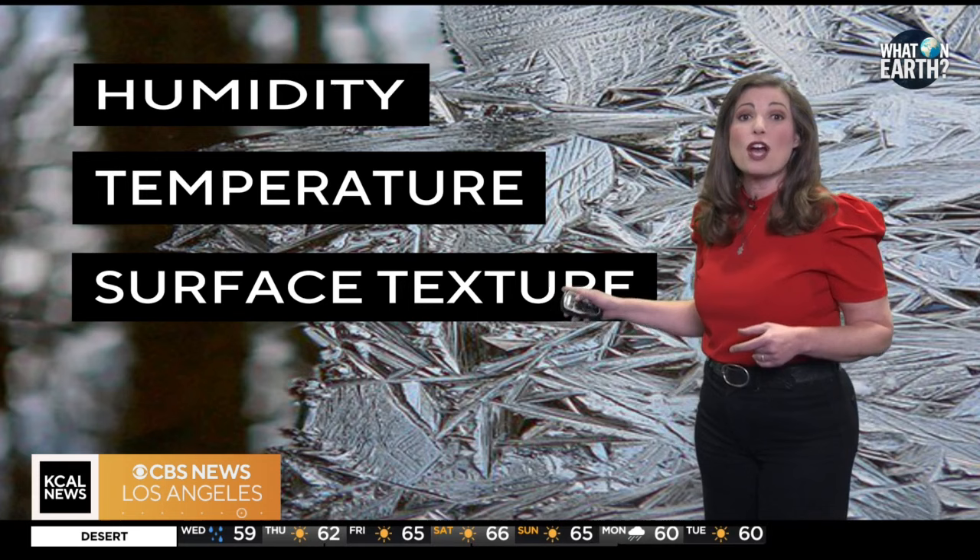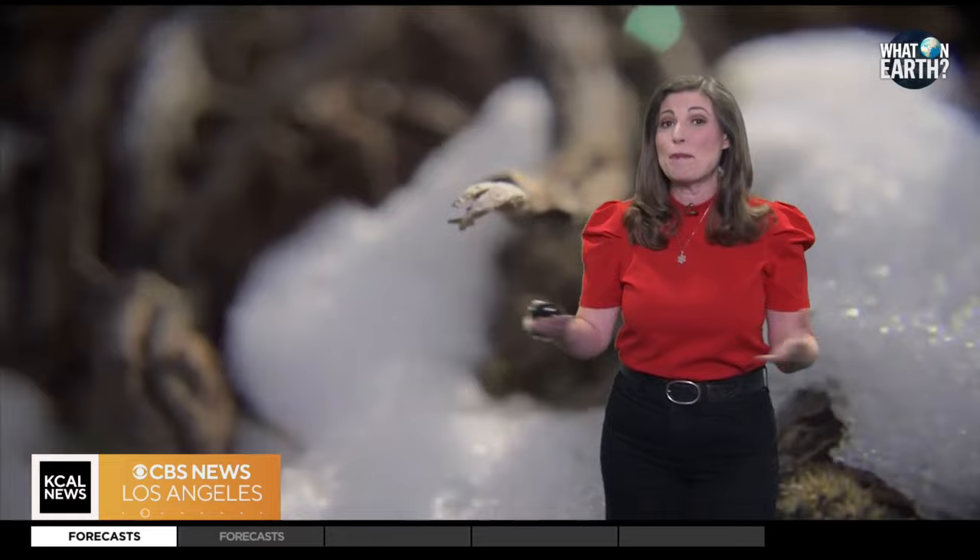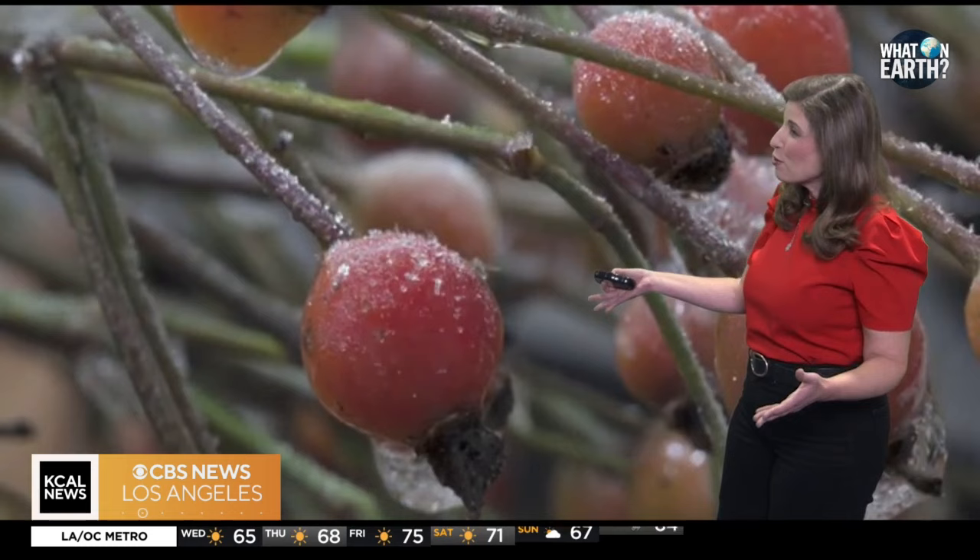Now, sadly, frost doesn't last forever. When the sun rises and temperatures warm up, these delicate structures just melt away. The study of frost is called cryology, and it not only helps us understand the intricate processes of nature, but also provides insights into weather patterns and climate change.